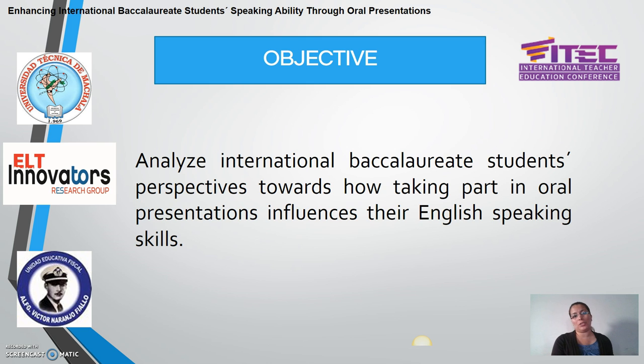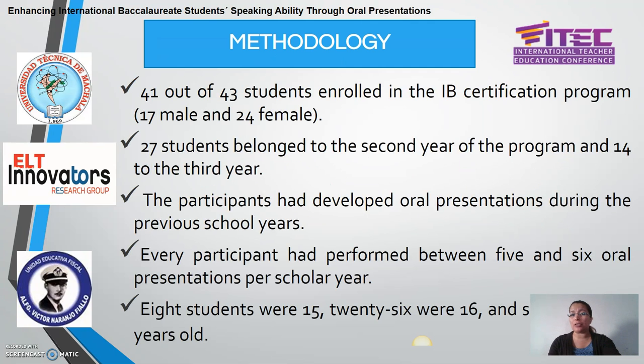The objective of our work is to analyze international baccalaureate students' perspectives towards how taking part in oral presentations influences their speaking skills. To achieve this purpose, we worked with students enrolled in the IB certification program of a high school located in the coastal region of Ecuador.